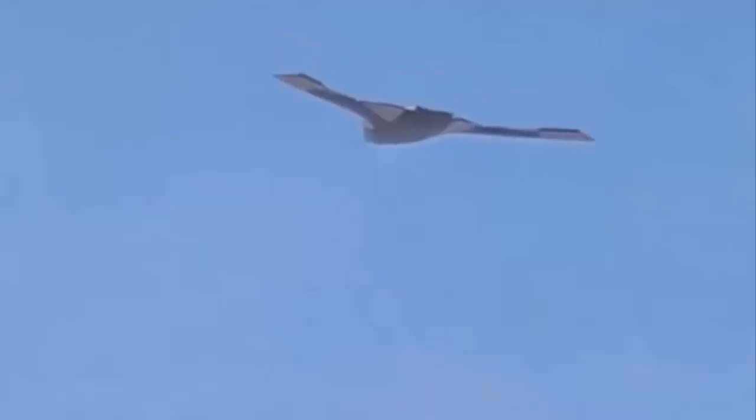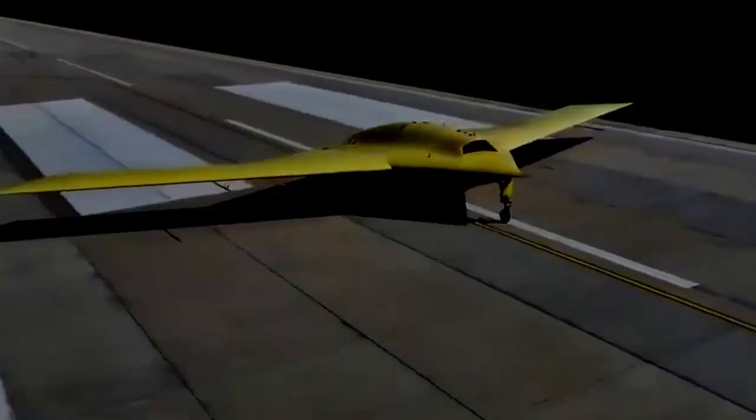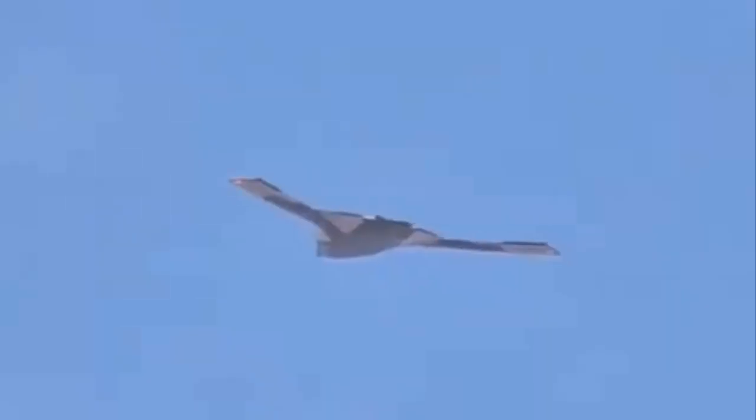A short clip shows what appears to be the same aircraft, or one with a very similar design, in flight. It is possible the aircraft depicted is a different one than what was seen in the satellite image at Malan, with both sharing a similar cranked kite planform. Notably, split rudders are visible as outboard control surfaces — common on flying wing concepts and found on the B-2. There is also a small hump that looks off-center above the jet's empennage, likely the top of the recessed engine exhaust, pointing to a twin-engine design.